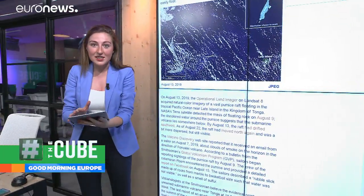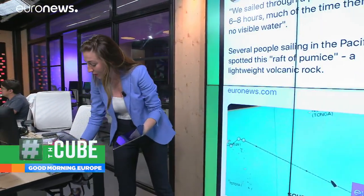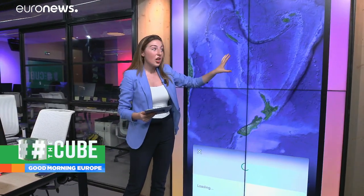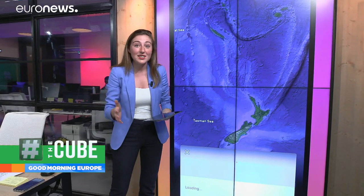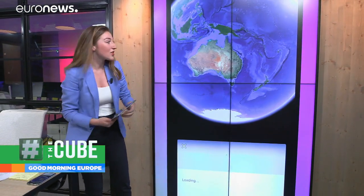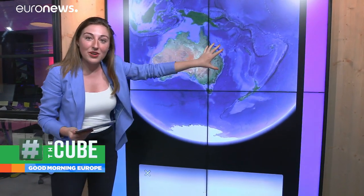Well, this is significant because of the location. Let's take a look at where it is using Google Earth. It's right by the Kingdom of Tonga — a chain of islands in the Pacific. That's where the eruption happened, NASA reckon, a couple of days ago. And if we zoom out, we can see that it's right by the Australian coast, right by the Barrier Reef.